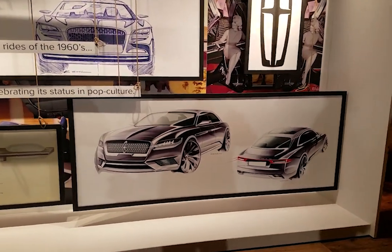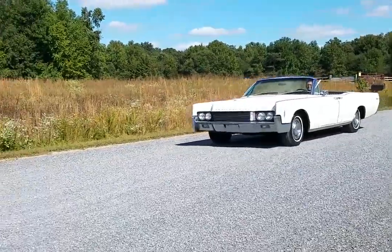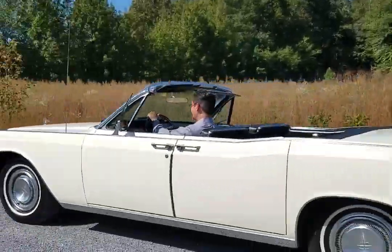We felt that this vehicle brings back a lot of the history, elegance, and sophistication that Lincoln Continental had in the early 1960s.